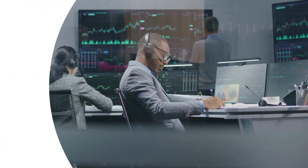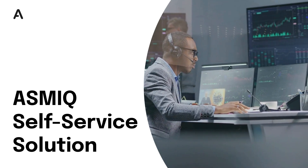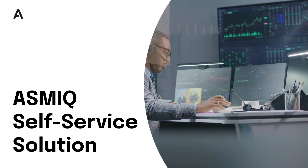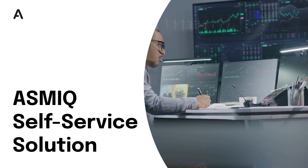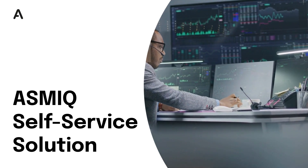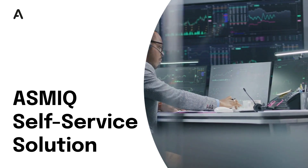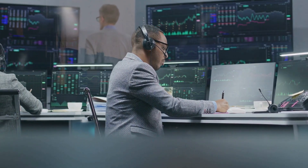Today we're going to show you how Asmic One creates a completely automated self-service experience for your subscription business. You'll see how a customer can go from first-time visitor to active subscriber all on their own, without any manual intervention from you. Asmic IAM, Asmic Shop, and Asmic One work together seamlessly in the background. Let's walk through the entire customer journey.